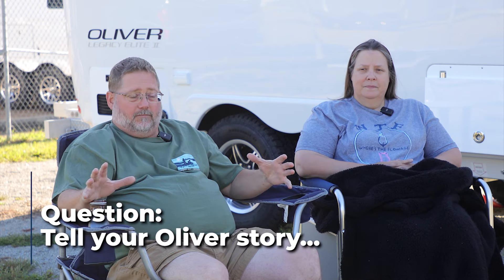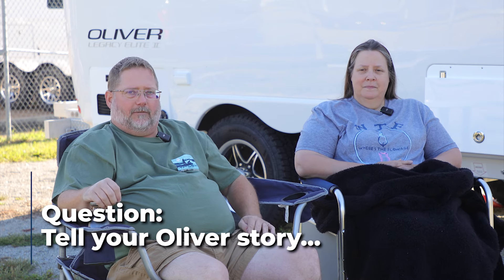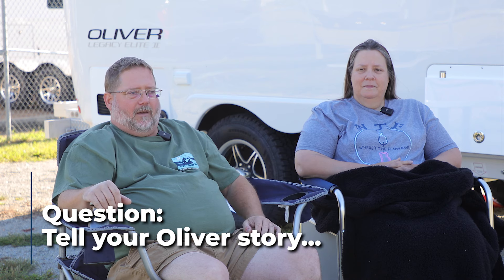We're Jim and Sherry from Michigan and we just picked up our Oliver — hull number 1327 — and after one night already we know we made the right choice. Before we got to Oliver, Sherry and I designed and laid out our own camper: an F550 on 40-inch tires, all built up. Then COVID hit and we only got a couple of trips in it.